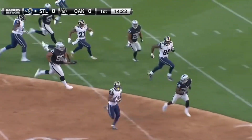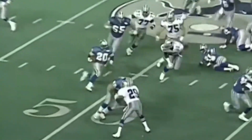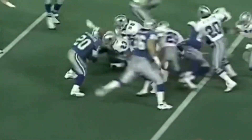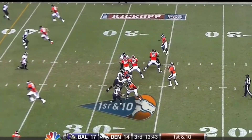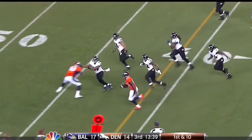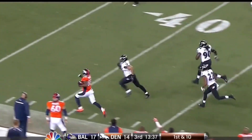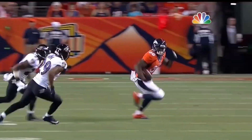Inside the 30, staying on his feet. DJ Hayden will fight. Sanders stood on his feet, and Sanders is gone. Oh, they missed an opportunity for what would have been an overturn of Demarius Thomas — look at this!